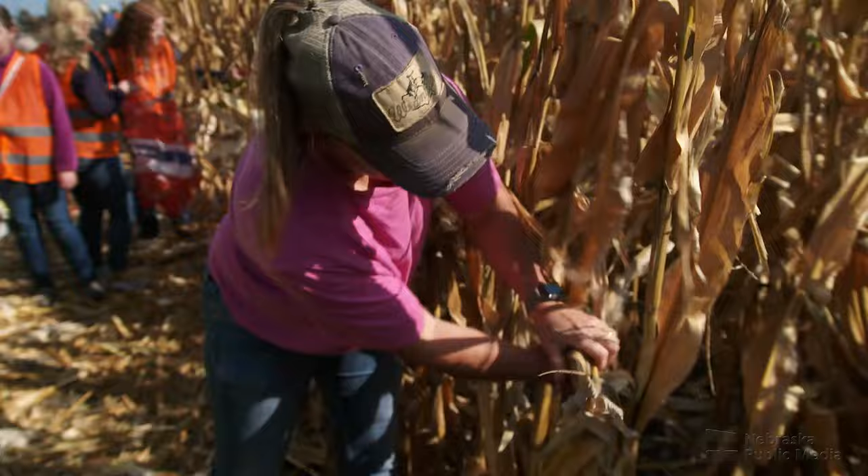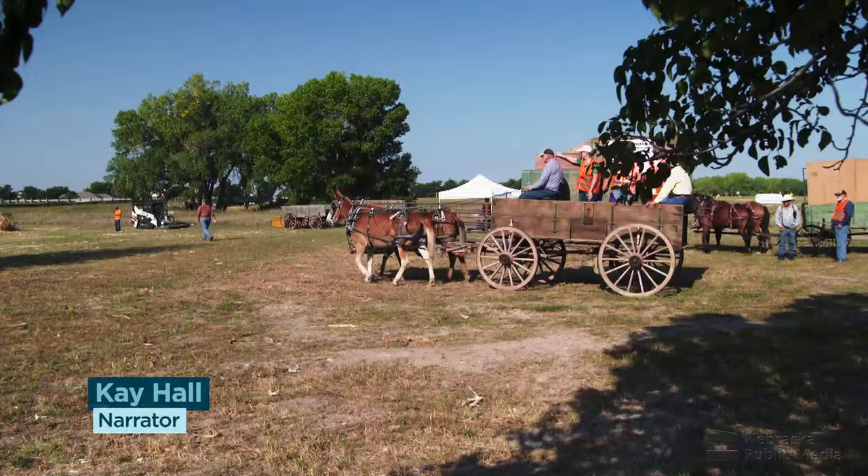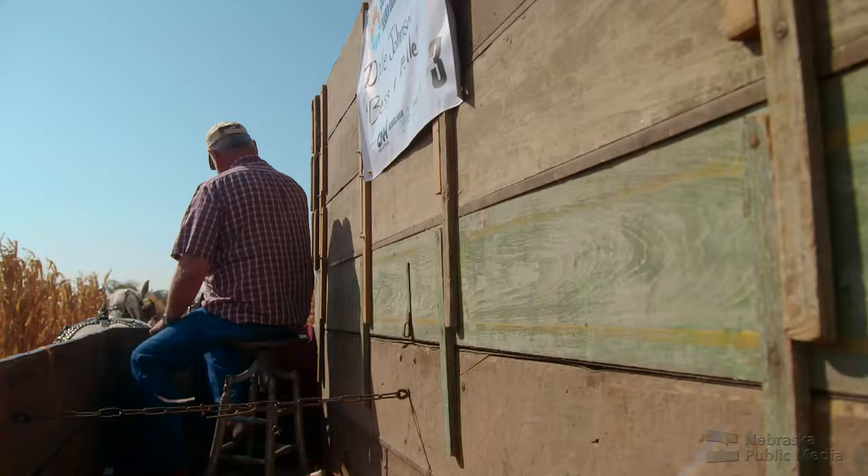It's a beautiful September Saturday in Nebraska, and these Huskers are preparing to take to the field. But they won't be slinging pigskin at Memorial Stadium. These fierce competitors are going old school in a battle of the bang boards at the annual Nebraska State hand corn husking contest.